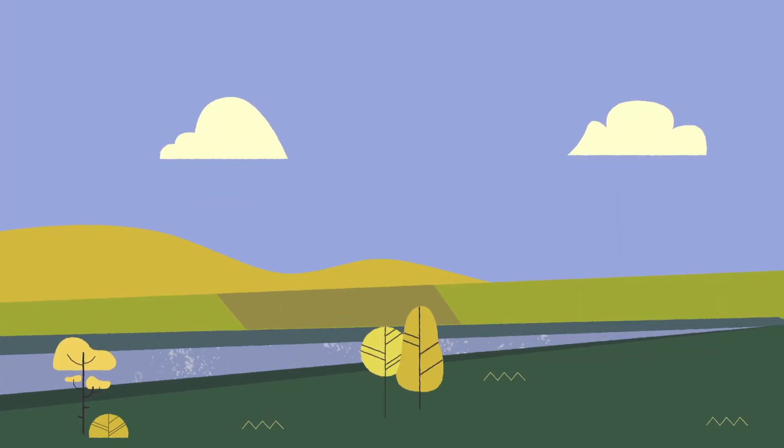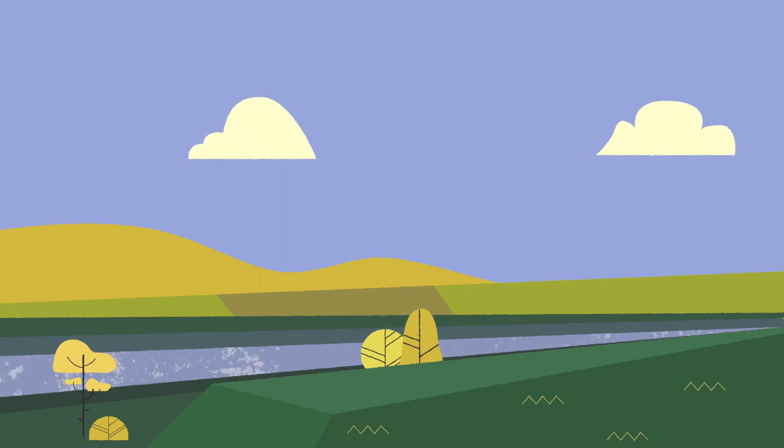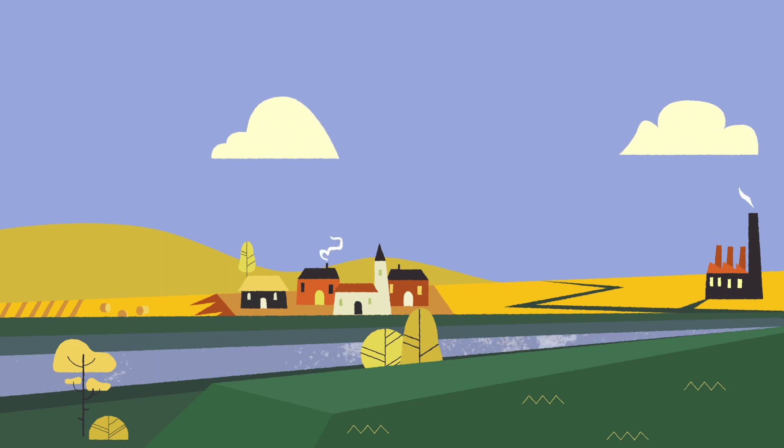Due to human expansion, rivers have been forced between dikes. Old floodplains have been replaced by arable lands, settlements and industry.